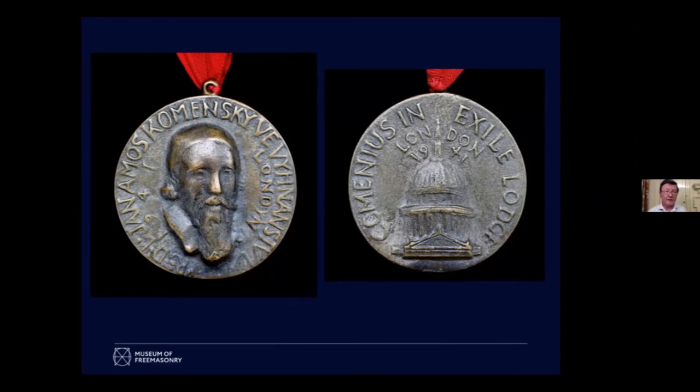This is the jewel for the Lodge Comenius in Exile. Comenius was a Czech philosopher and theologian who's often thought of as one of the fathers of modern education. This lodge was in exile from the Nazis during the Second World War — hence having St Paul's at the height of the Blitz on the back of this jewel. It was quite a commitment to use this much metal when English Freemasons were giving up their jewels to smelt for the war effort. But it was a strong statement that Freemasonry would return to the Czech Republic, and it did. We've got a lovely letter in the archives from 1946 where they've crossed out their London address and just put Prague.